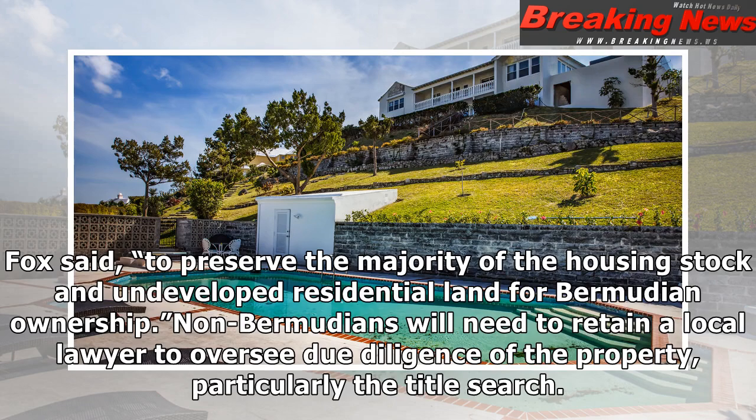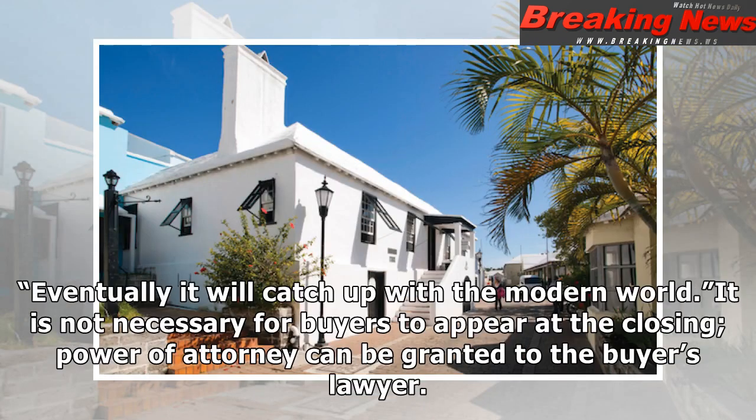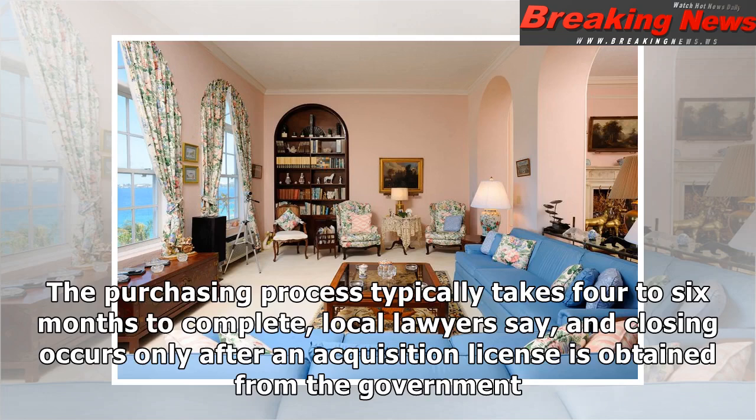Non-Bermudians will need to retain a local lawyer to oversee due diligence of the property, particularly the title search. Bermuda has an unregistered land system, so the deeds need to be inspected, said Matthew Kelly, the director of real estate for the law firm Chancery Legal, adding that the country is now in the process of putting in place a centralized system for registering titles. It is not necessary for buyers to appear at the closing — power of attorney can be granted to the buyer's lawyer. The purchasing process typically takes four to six months to complete, and closing occurs only after an acquisition license is obtained from the government.